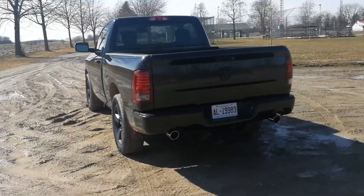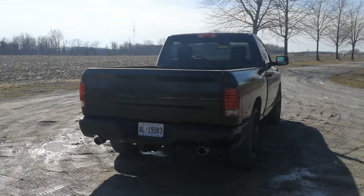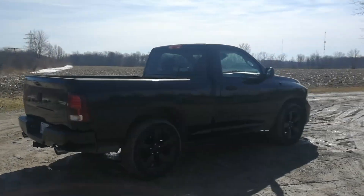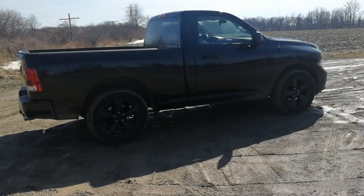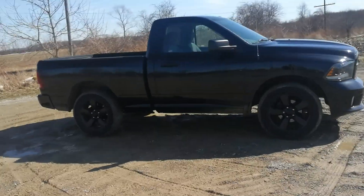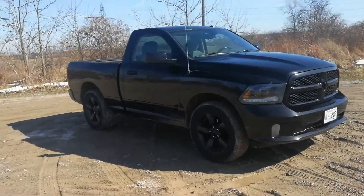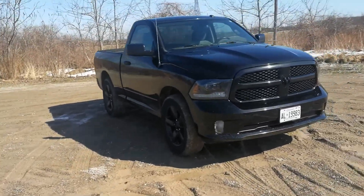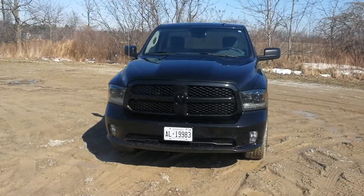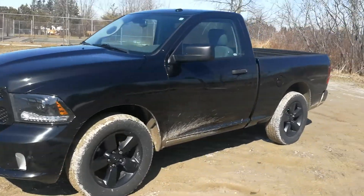This is a base model V8 automatic, all blacked out — gorgeous truck. It's a really cool truck. It's really fast, it's loud. I love this baby.